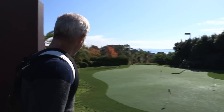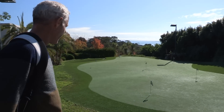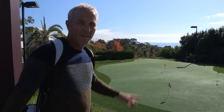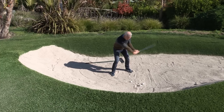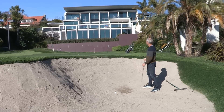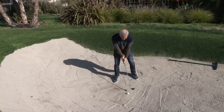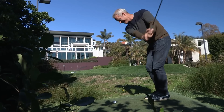Oh yes, now we're talking — two bunkers, full-size green, two tiers, contours and slopes everywhere. This is how you play golf in the backyard. I don't think people practice their bunker shots enough, but there's no excuse if you've got one outside your back door, is there?